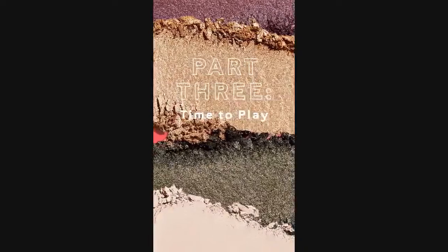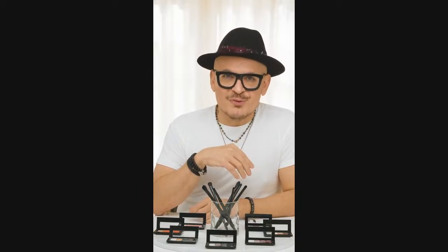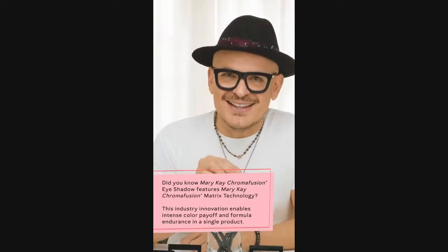I can't leave you without a little inspiration. To get you started creating looks of your own, I'm going to show you some shadow combinations I'm currently loving using Mary Kay Chroma Fusion eyeshadow. Each of these are seasonless shade combos, so you can really rock them year round — no rules apply. I'll start with a real simple combo that's perfect for those of you starting out with eyeshadow.